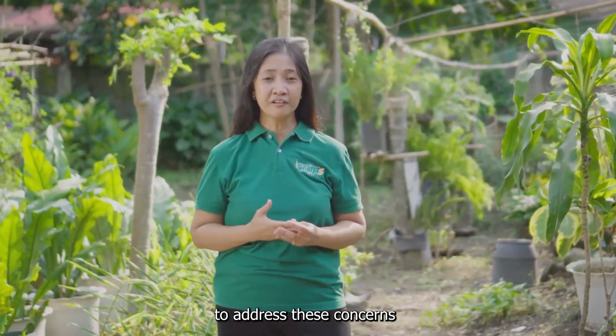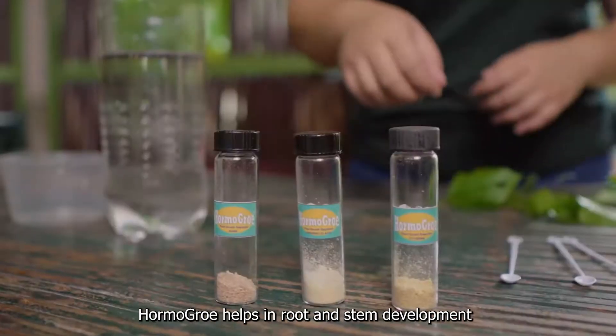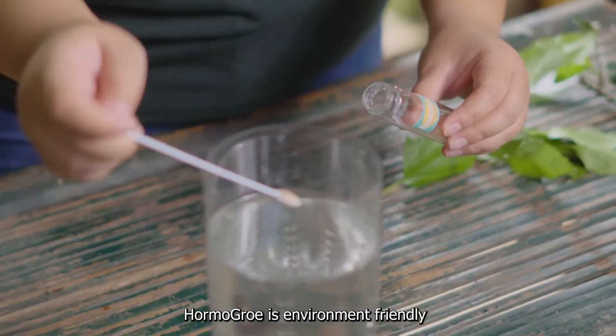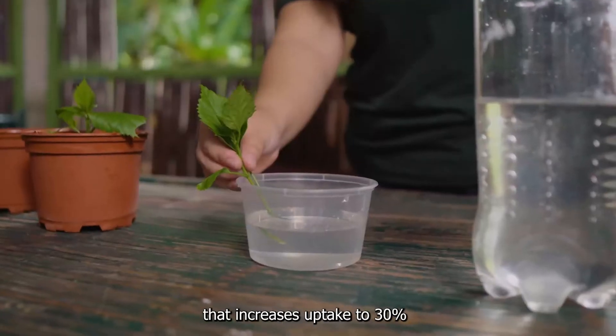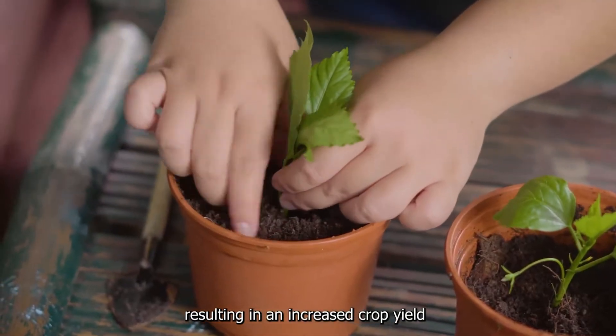To address this concern, our team developed HormoGrow and BioGrow. HormoGrow helps in root and stem development, and it also induces flowering. HormoGrow is environment-friendly, and it comes in an efficient delivery system that increases uptake to 30%, resulting in an increased crop yield.